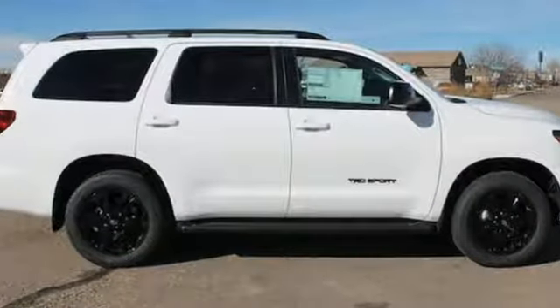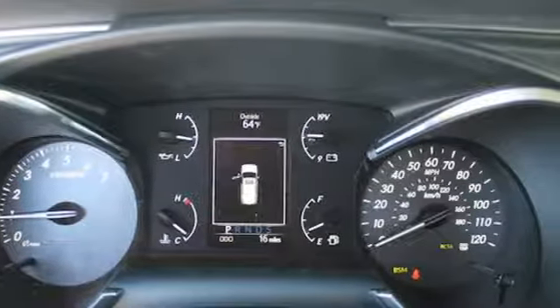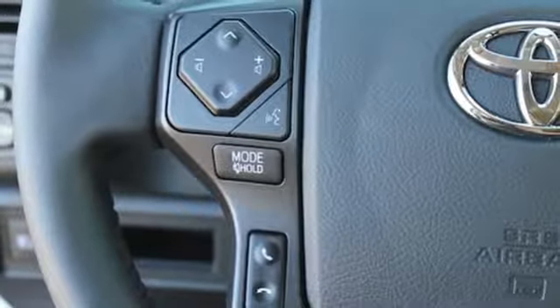With this vehicle, you also get ample interior space for comfortable carpooling, as well as the flexibility to haul more cargo with a flat-fold third-row seat, a roof rack, and a tow hitch receiver.